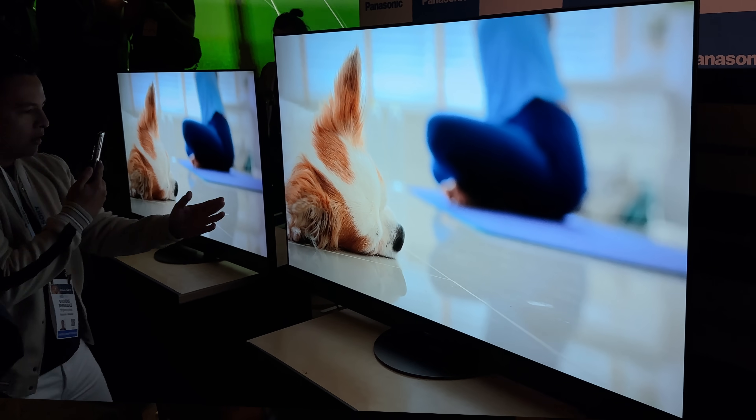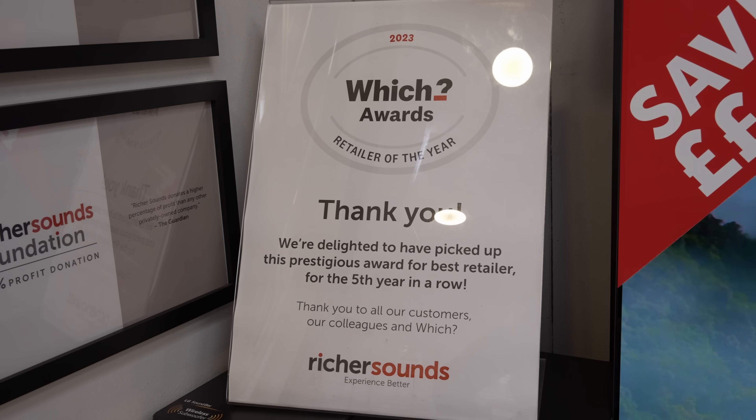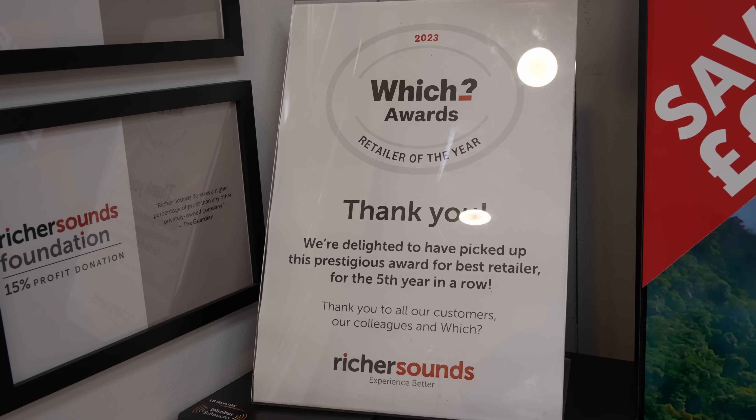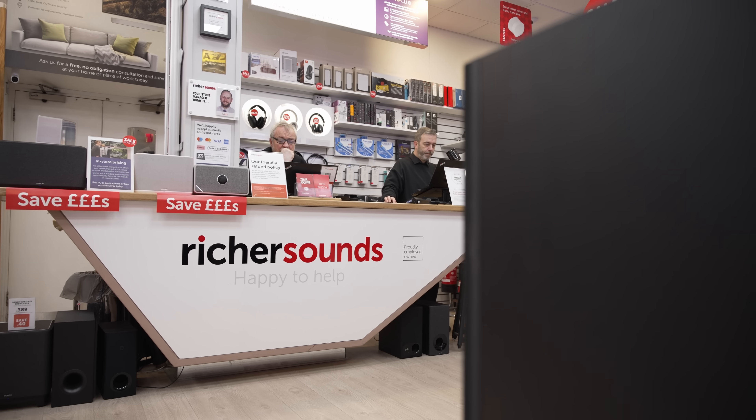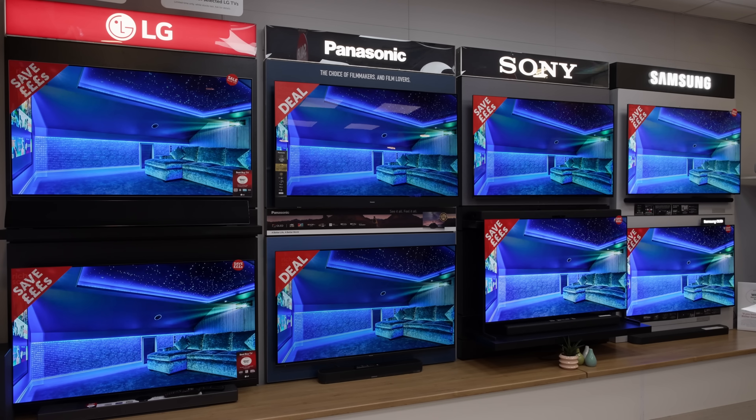If you're undecided about which Panasonic OLED TV to buy, one place where you can get good advice is at Richer Sounds, a trusted British AV retailer who has won the Best Retailer of the Year award from Which Consumers Association for the fifth time in the last six years. Richer Sounds has more than 50 stores in the UK, and to get the best deal, advice, experience and demonstration, go visit your local Richer Sounds store to meet the knowledgeable staff and see the TVs yourself.